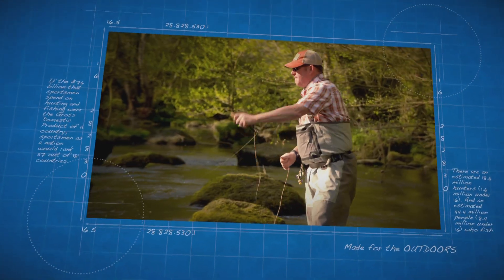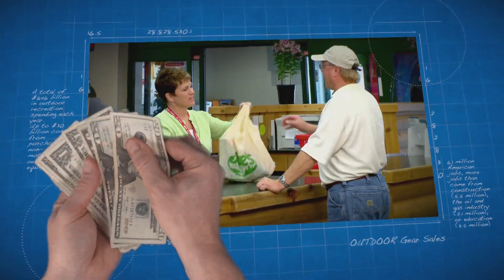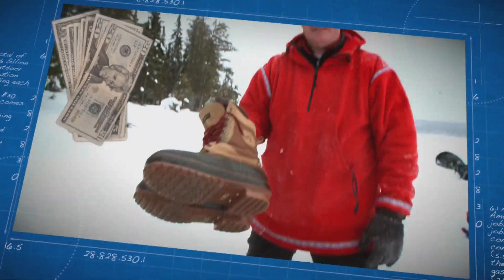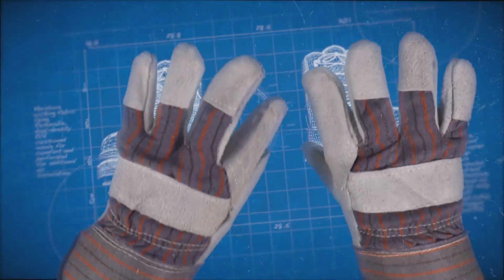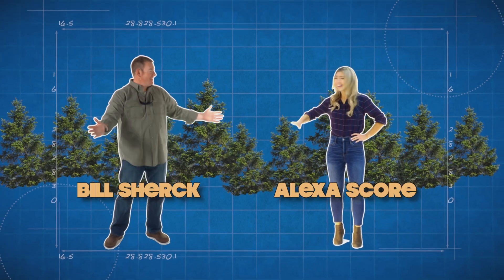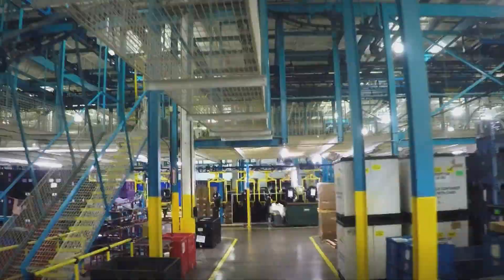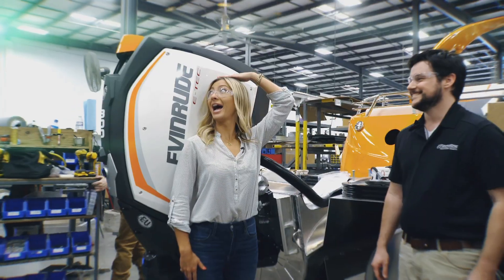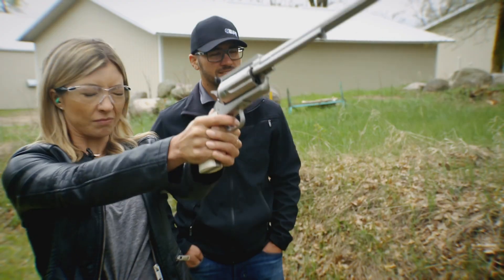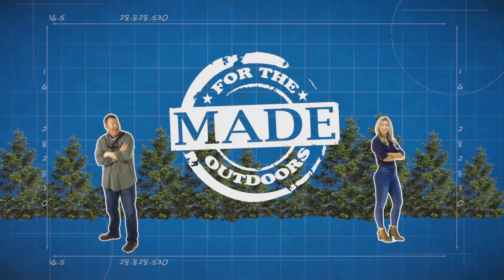People are passionate about outdoor equipment. Americans spend more than $20 billion a year on gear, but no one ever really sees how their stuff gets made. Well, that's where we come in. Each week we throw open the factory doors and give you a behind-the-scenes look at how your favorite gear is made.